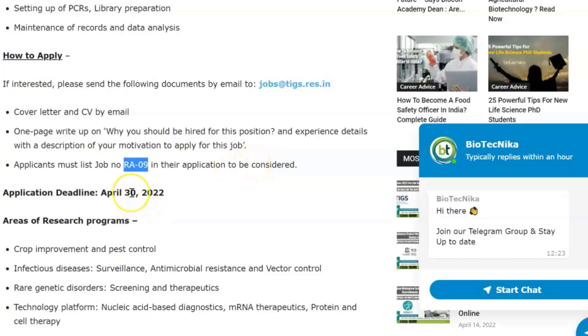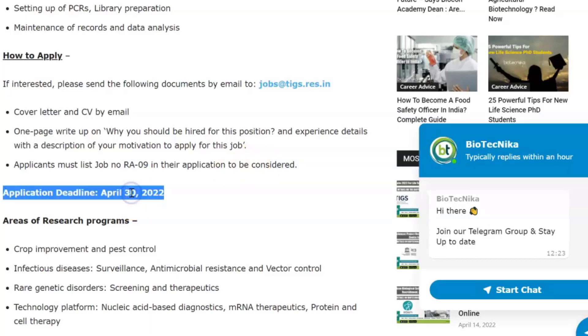The application deadline is April 30th, 2022, so you have barely 15 days. Get all your documents in order and write up your note on why you should be hired for this position. This is a very good opportunity — TIGS is a very interesting place to work at. If you want to check out more on the notification and all the details, this page will be linked in the description box.